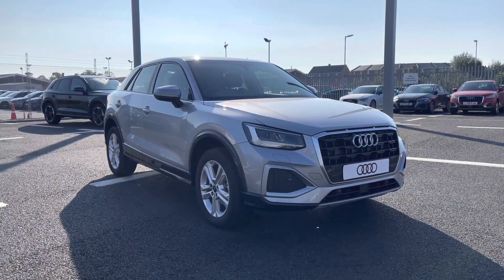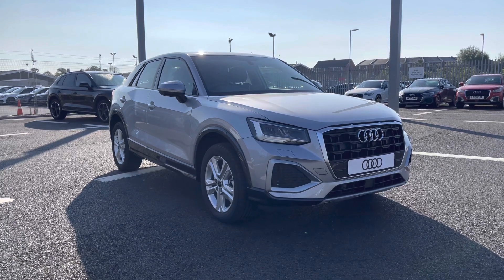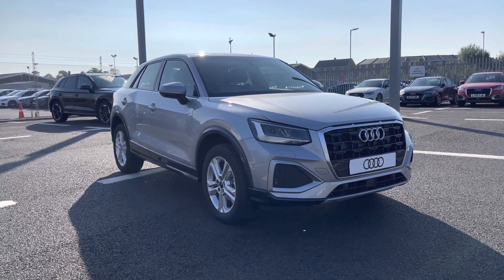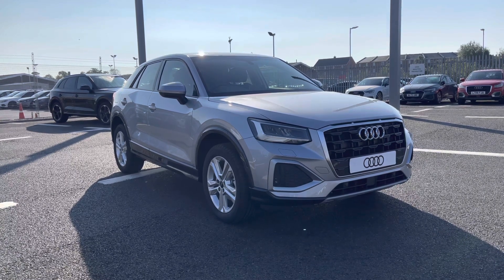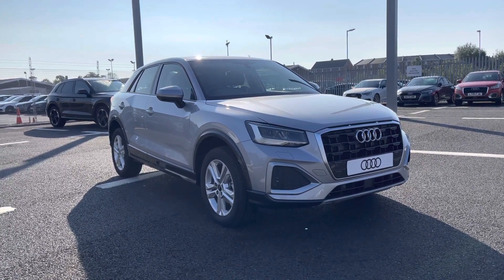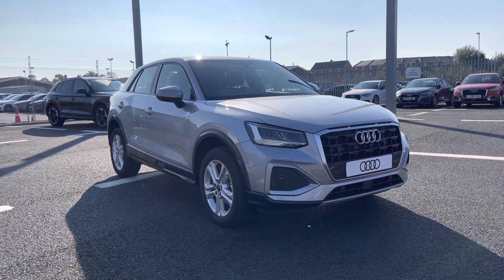Thank you for watching this video on the brand new Audi Q2 Sport, which includes three years warranty and three years roadside assistance along with flexible finance packages available. For a personalised finance quote or to book a test drive, please give us a call on 01228 371 516. Thanks.